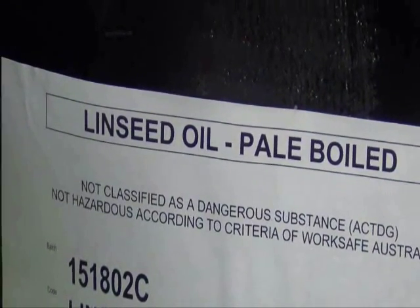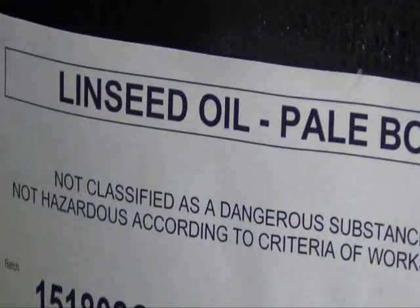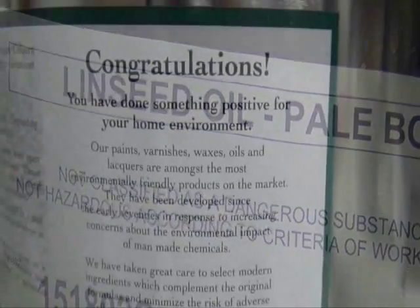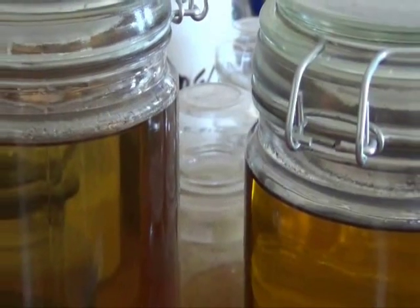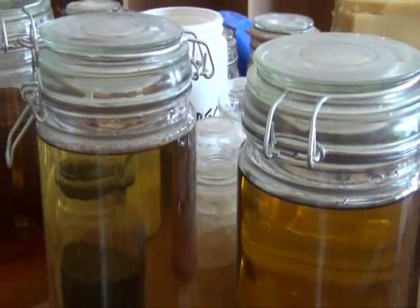They're also generally a bit less toxic. If someone's highly chemically sensitive, I head them towards the natural products. That said, there are a few natural products to be aware of — even orange oil can be irritating to some people. On the whole, the natural paints and finishes sold here and in Australia are made by companies who have people's health as their core interest, so generally speaking natural products will be better for people's health.